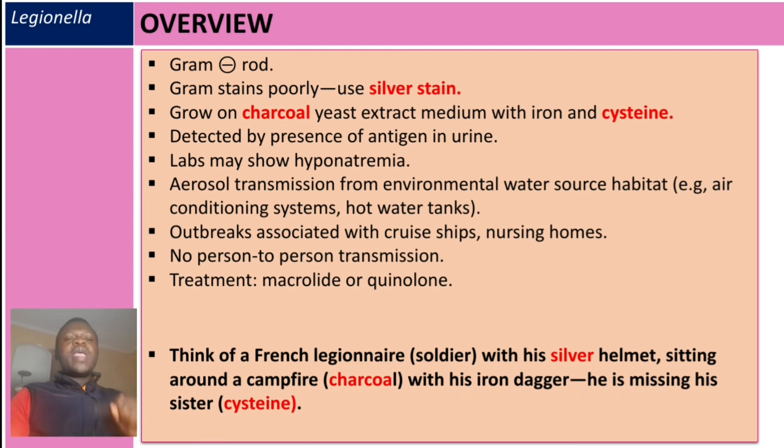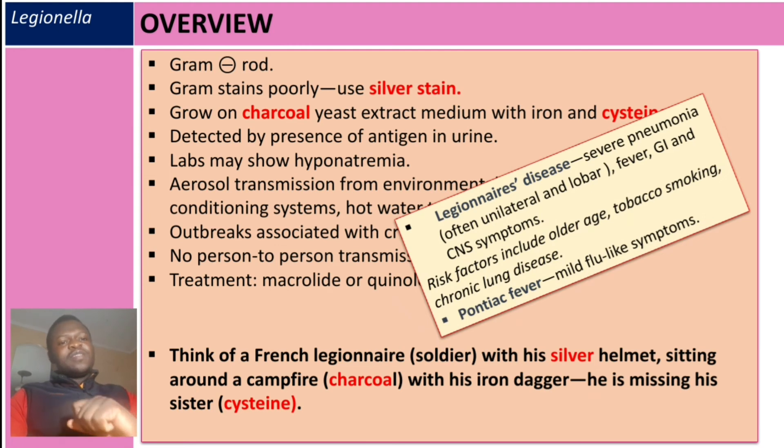Regarding the diseases: Legionnaires' disease is a severe pneumonia, often unilateral and lobar, and may include fever as well as gastrointestinal and central nervous system symptoms. Risk factors include old age, tobacco smoking, and chronic lung disease. The less severe form, Pontiac fever, is associated with mild flu-like symptoms.